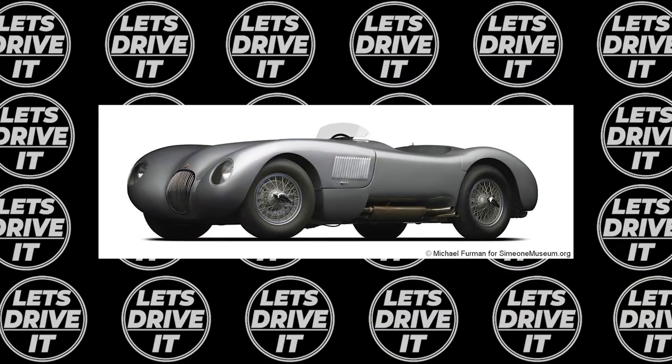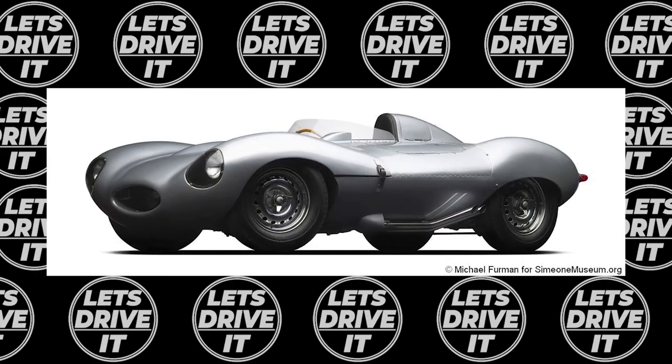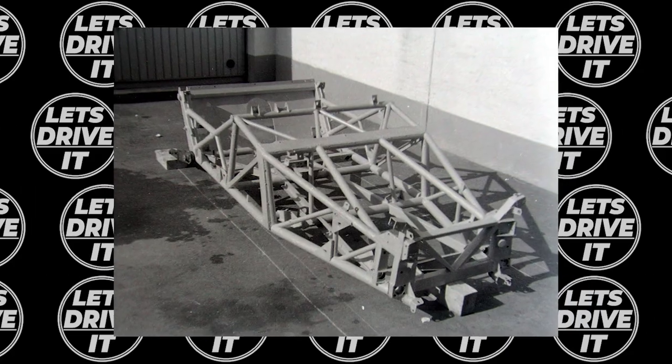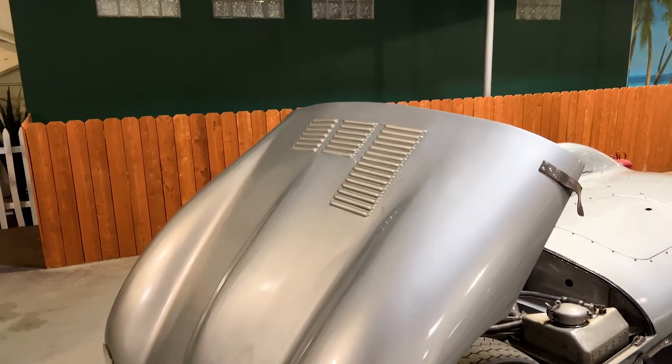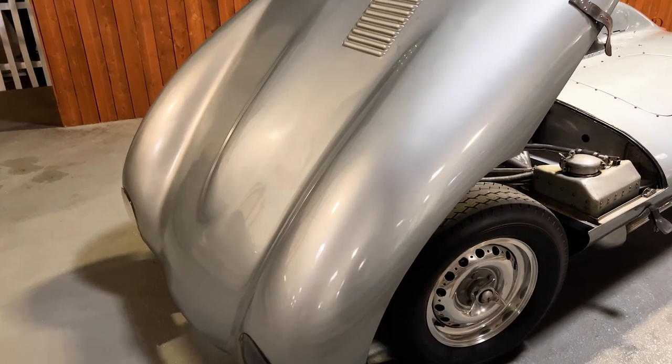The D-Type was built upon a foundation set by the legendary C-Type, and sought to further its development into an even greater sports car. Rather than using the tube frame setup of the C-Type, Jaguar developed its first monocoque chassis for the D-Type, with bolt-on subframes to allow for easier disassembly.